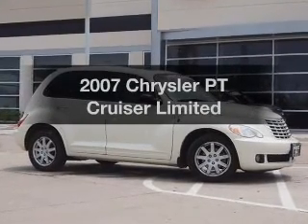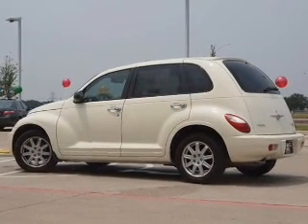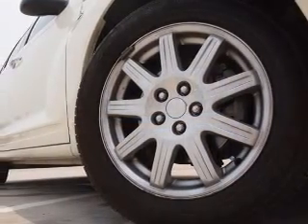Introducing the 2007 Chrysler PT Cruiser. This is the set of wheels you've been looking for. With an efficient four-cylinder engine that responds smoothly to its automatic transmission, premium wheels give a more luxurious look. There's nothing like a sunroof on a nice day.